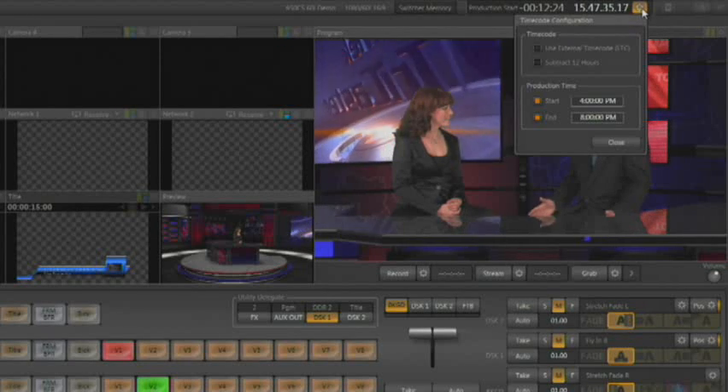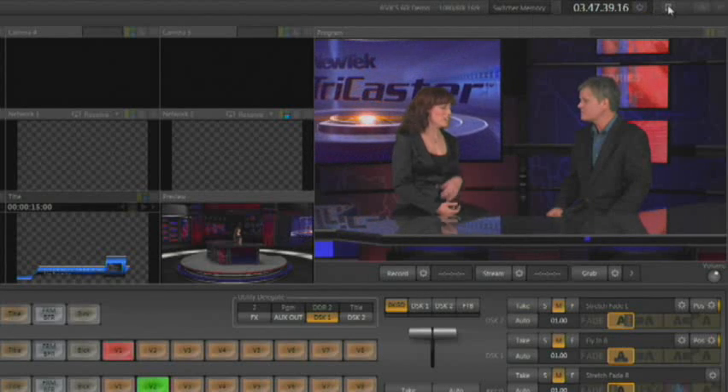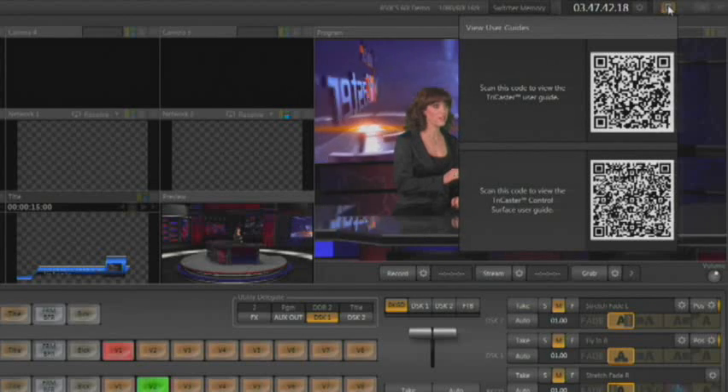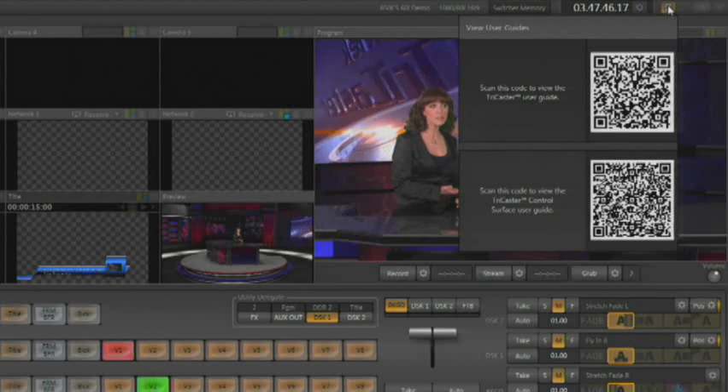TriCaster Xtreme supports external timecode allowing you to edit with pinpoint accuracy in post-production, and the new built-in QR codes found right in the interface make it easy to access the TriCaster user guide on any smart device. With all these great features, when it comes to portable live production, TriCaster Xtreme is a real game changer.